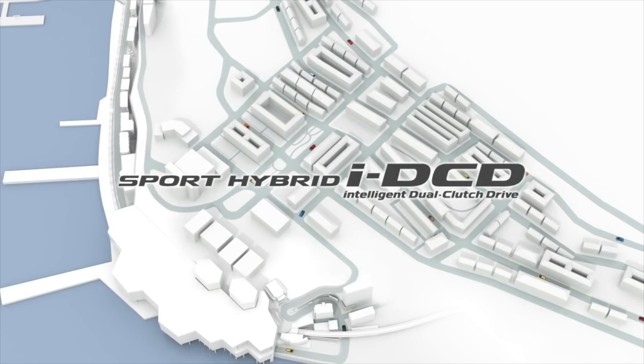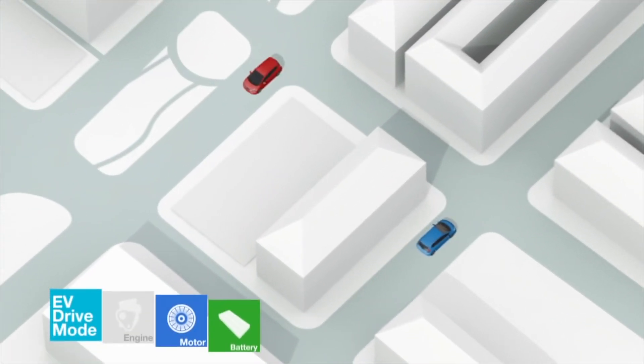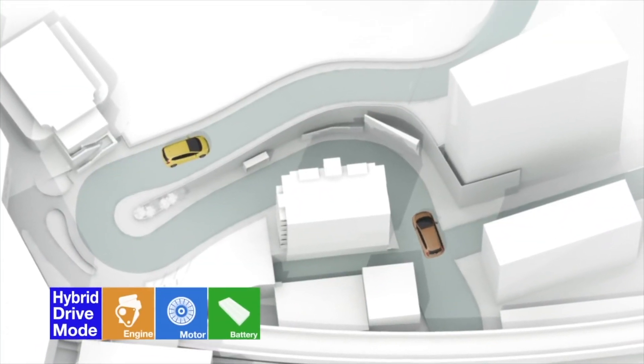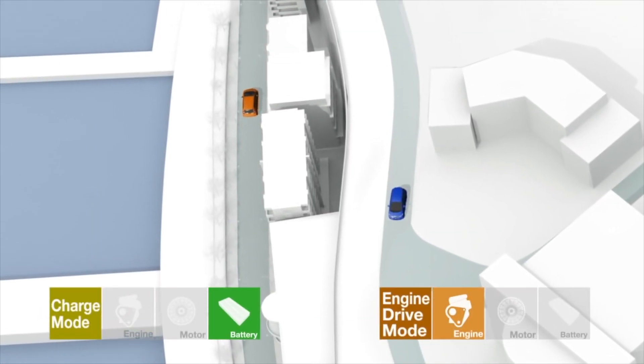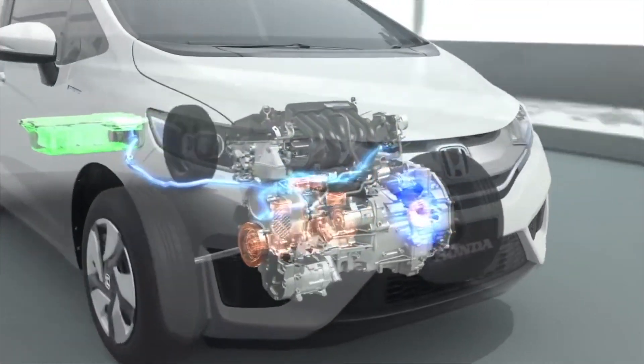The Honda Intelligent Dual Clutch Drive System with One Motor Dual Clutch Transmission is a compact, lightweight, high-efficiency hybrid powertrain that achieves optimal control of the engine, motor, and transmission in a wide range of driving conditions to realize superior fuel economy and an exhilarating driving experience.